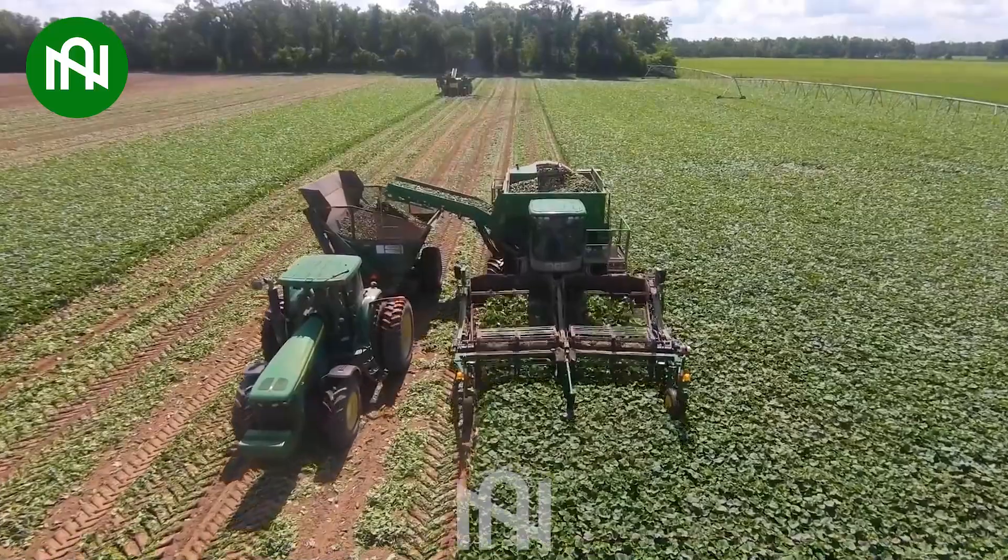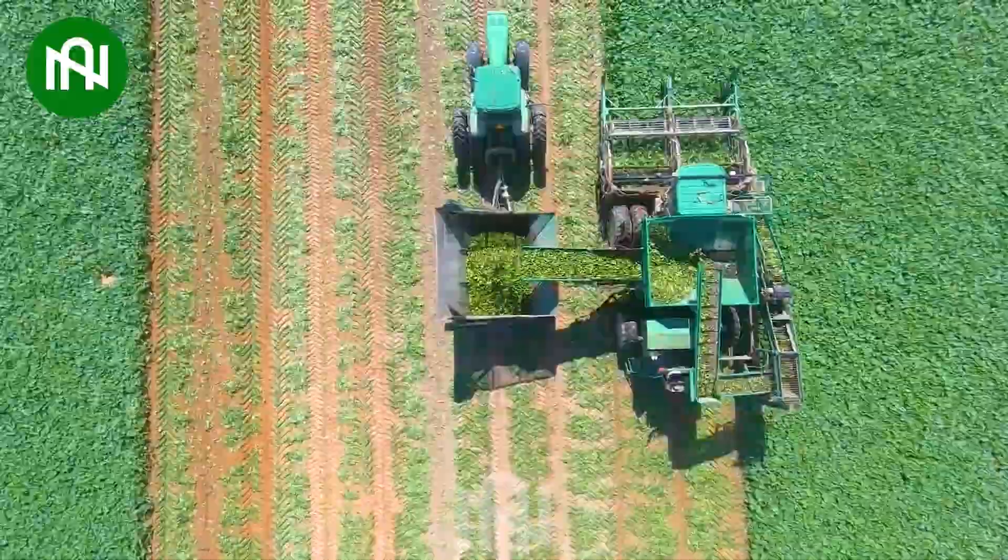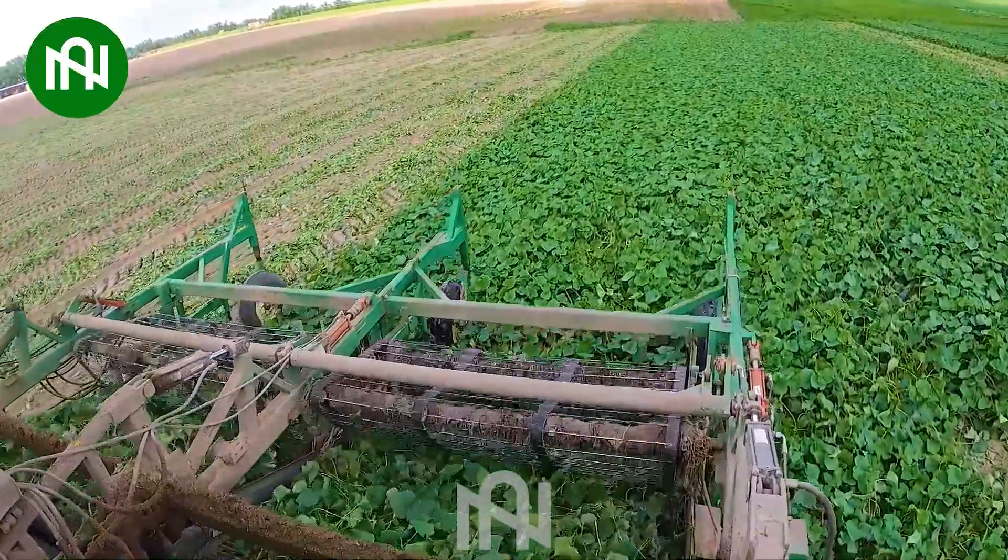The machine can harvest tens of tons of cucumbers, demonstrating its impressive capacity and efficiency in agricultural production.